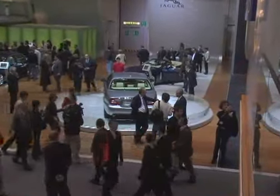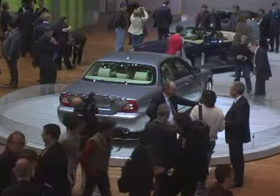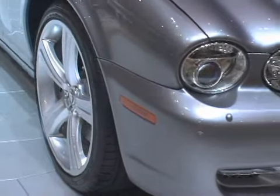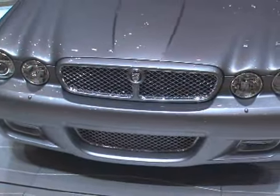Jaguar's traditional styling approach hasn't gone over well with many luxury sedan buyers, so the company has given its largest sedan a significant refresh for 2008. The most obvious changes are in the front: a revised mesh grille is joined by a new mesh intake — a tasteful detail that gives the XJ a more aggressive look.